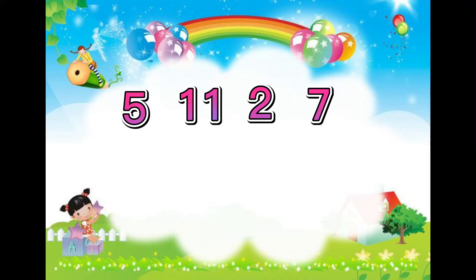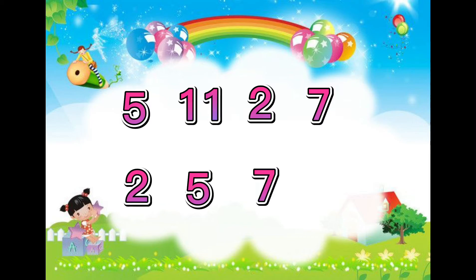Let's arrange these numbers from least to greatest: 2, 5, 7, 11.